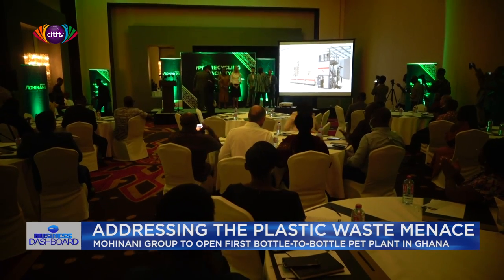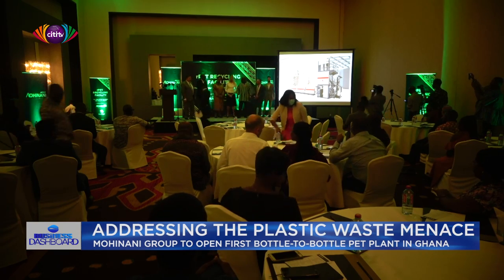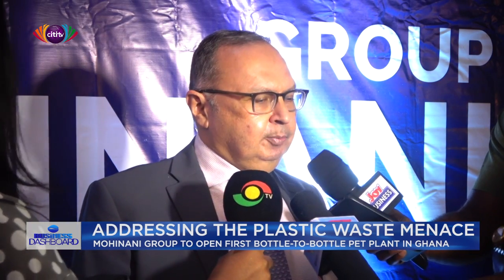Ashok Mohinani, executive director of the Mohinani Group, spoke to the media on the sidelines of the launch. He explained that at the moment, RPET is collected and predominantly baled and exported. This particular project uses RPET technology — collecting the waste and turning it into food-grade RPET.